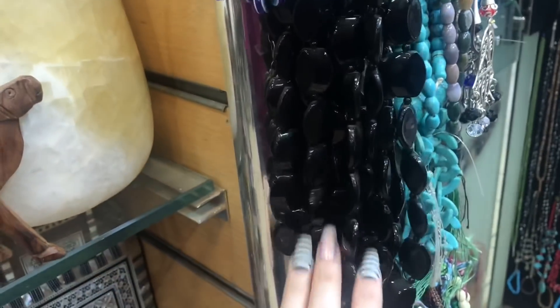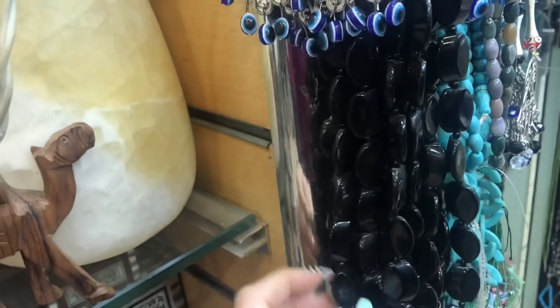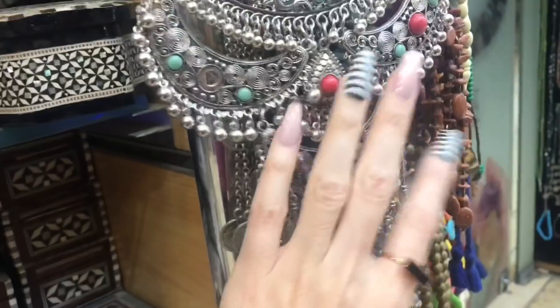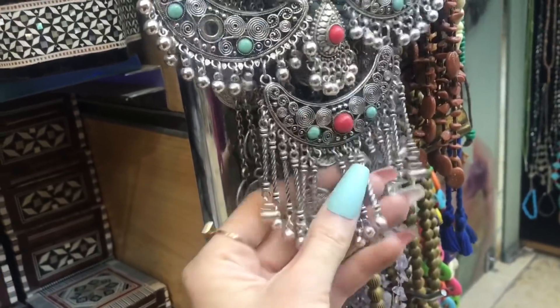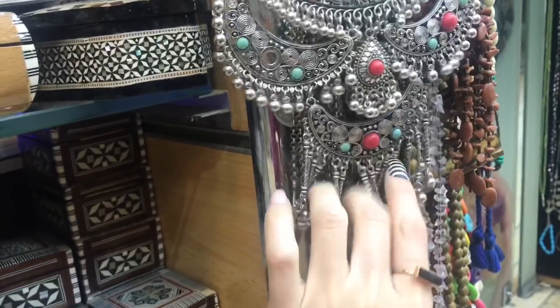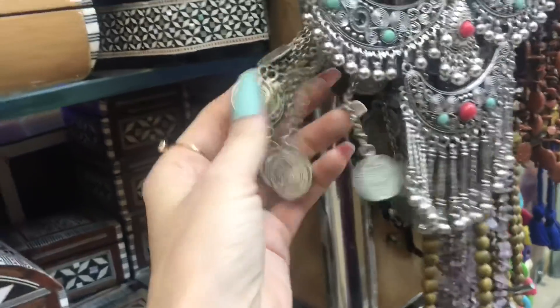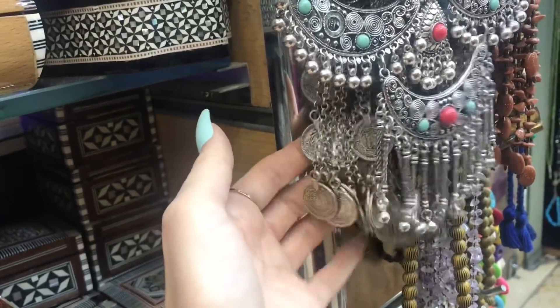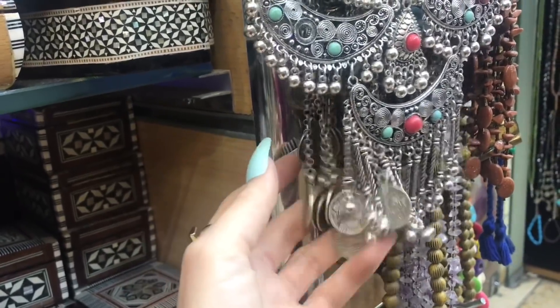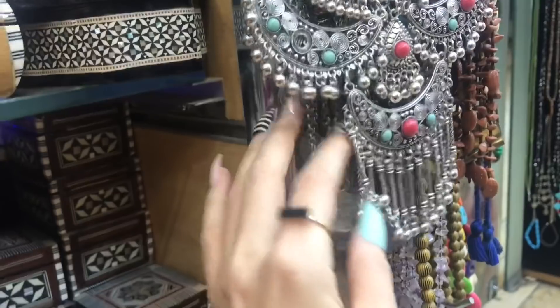There's some jewelry kind of spilling onto this side, but if you want to see all the jewelry and stones you can check out the stone shop video I put out — I could just make a whole video of that thing, it's so good.